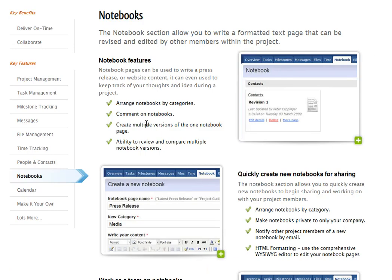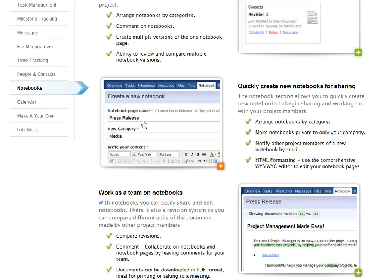Notebooks — this is where you can collaborate and build sharing, where you build links or lists, or kind of work on documents together. And there's also a calendar.